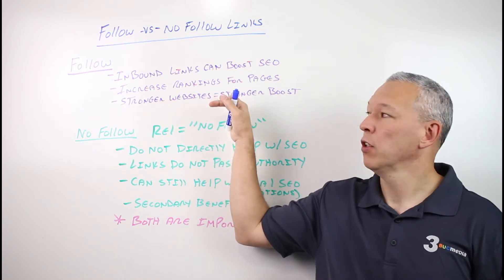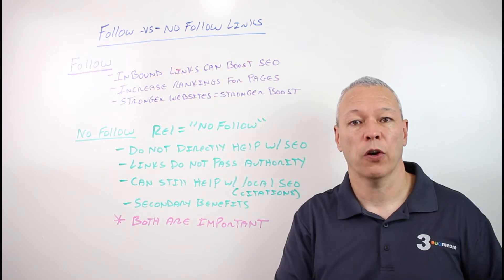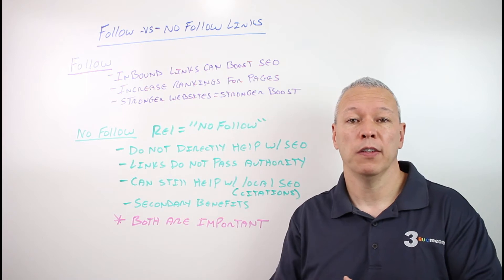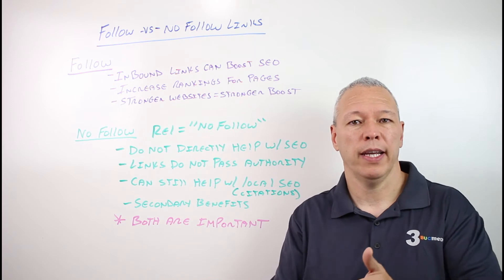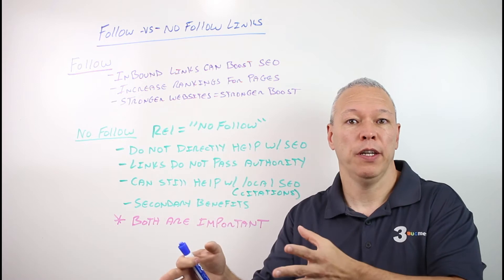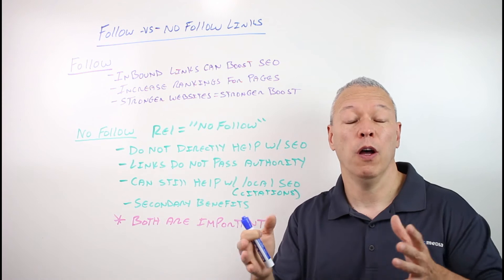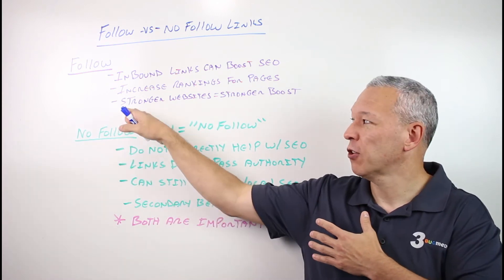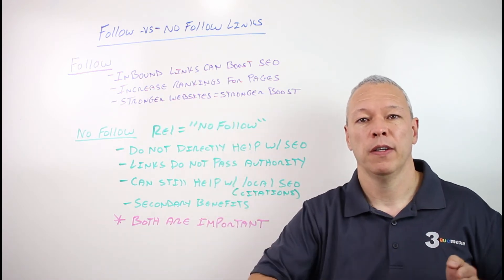Stronger websites equal a stronger boost. Not all links are equal. If you're getting a link from a brand new website, or some random website that isn't popular or has nothing to do with your industry, that link is not going to pass the same authority as, say, your industry union or local media or the New York Times or something like that. Basically, the stronger the website, the stronger the boost in SEO that link is going to give you.